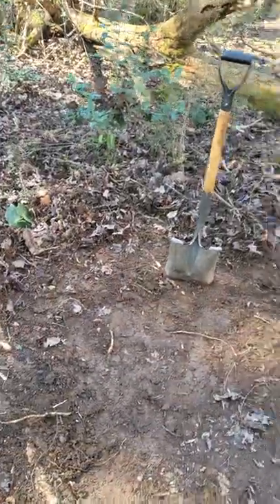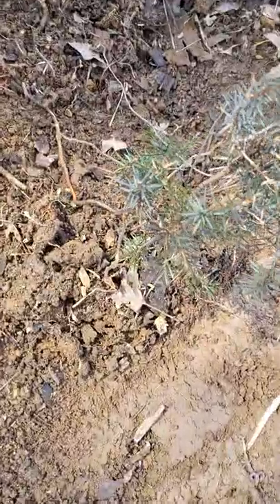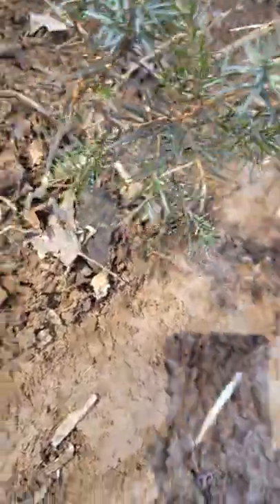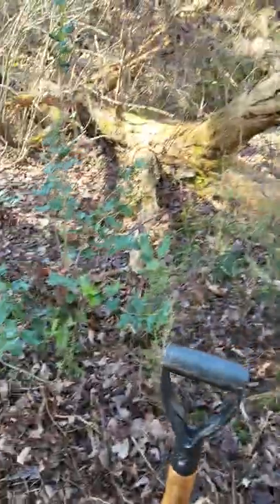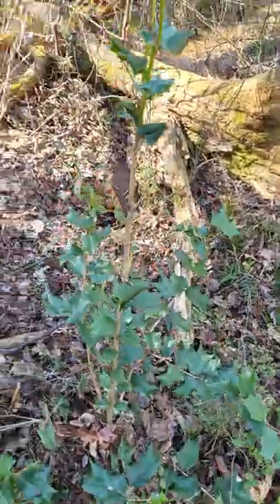I've been making a half moon or a half circle right here onto this trail, kind of widening this area out. I uncovered a spruce tree. Over here we have a Christmas holly, as I like to call it.